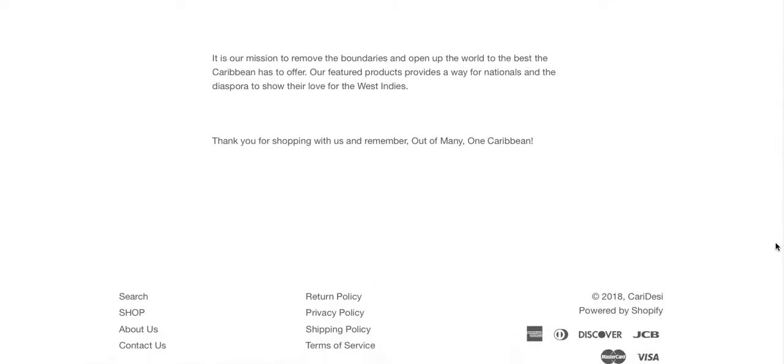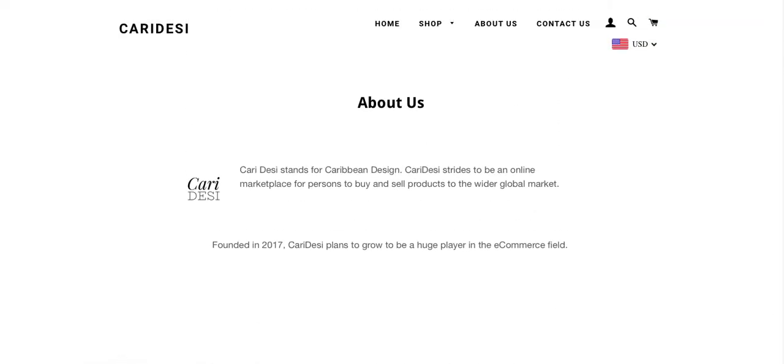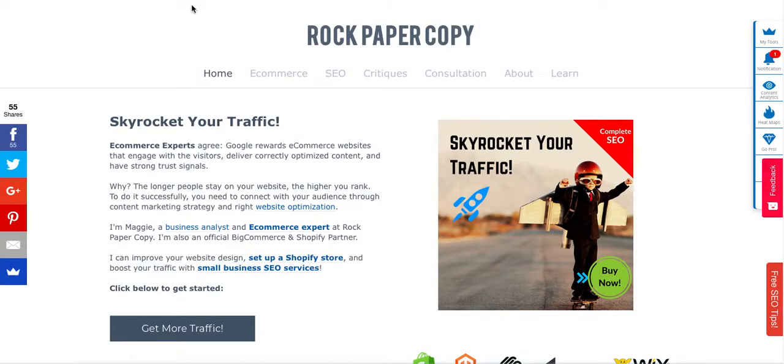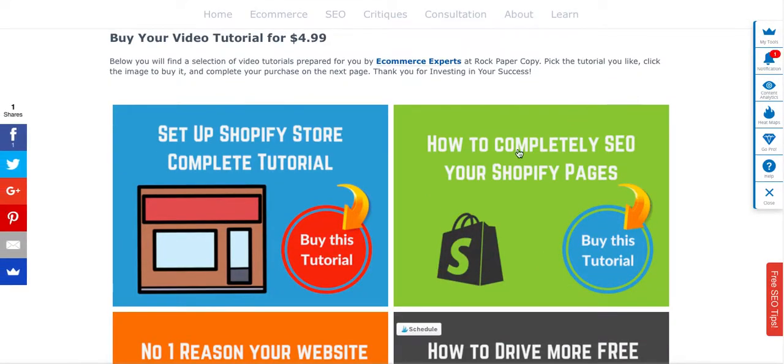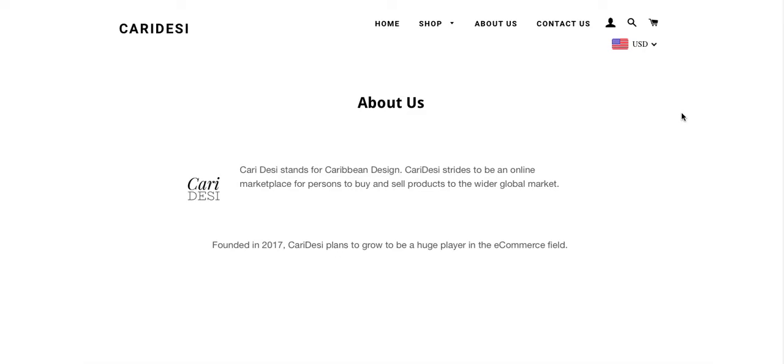Also make this page SEO friendly. On our website www.rockpapercopy.com you will find a great video tutorial showing you a step-by-step process of how to make your Shopify pages SEO friendly. It's only $4.99 and it's a great investment, because once you buy it you can use it later when optimizing future pages or blog posts.